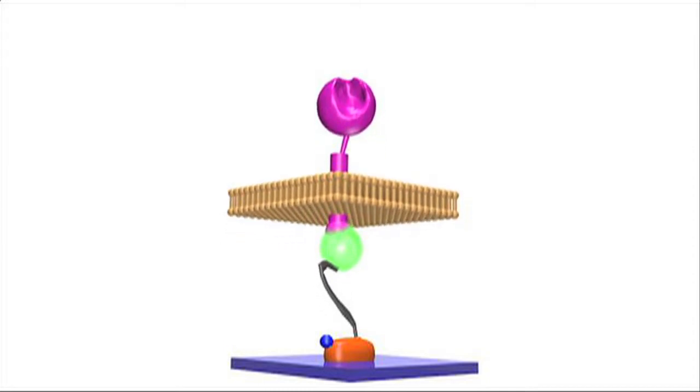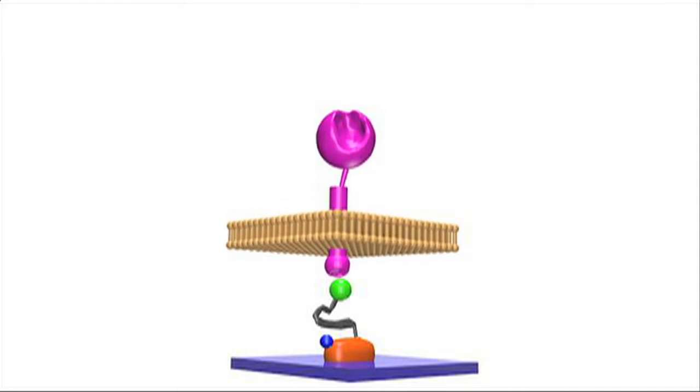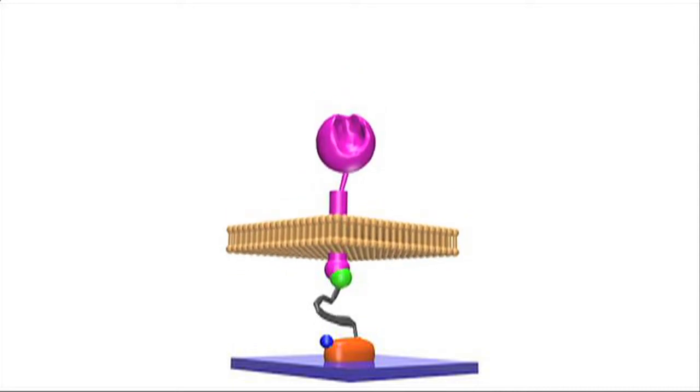They're the most sensitive way to measure cell forces. We can measure forces to the scale of a pico-Newton, which is a billion times less than the weight of a staple.